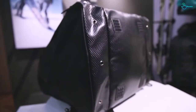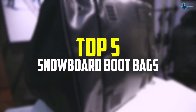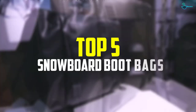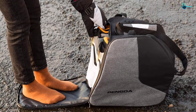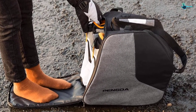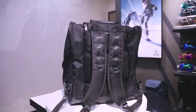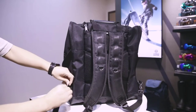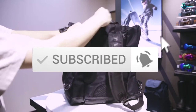Hey guys, in this video we're going to be checking out the top 5 best snowboard boot bags available on the market. I made this list based on my personal opinion and hours of research, listing them based on popularity, quality, price, durability, and user opinions. For updated pricing, check the description below and subscribe for more reviews. Let's get started.